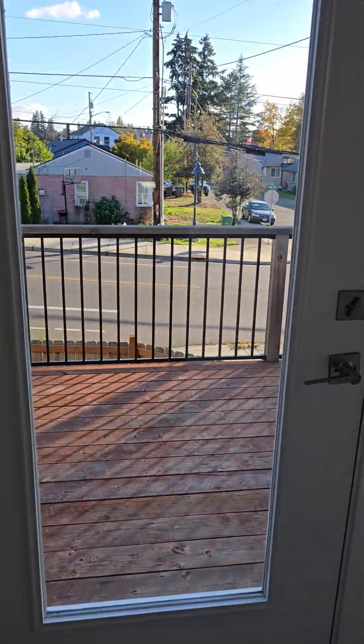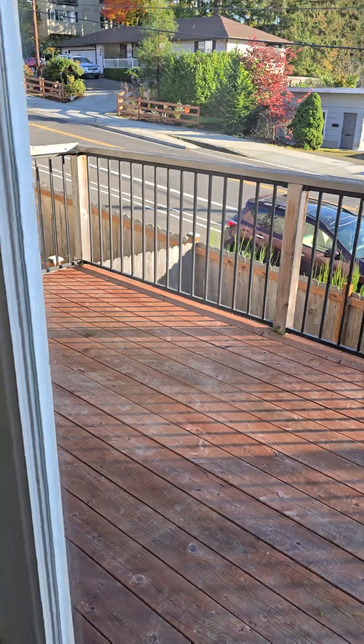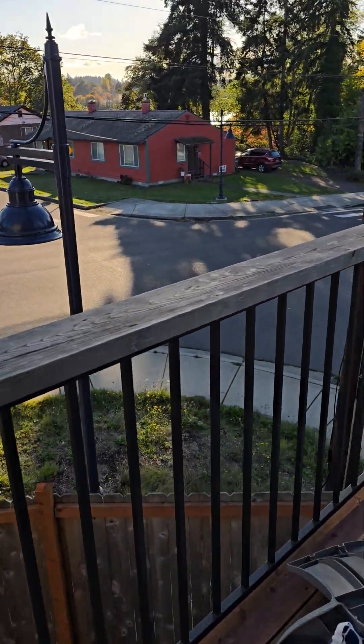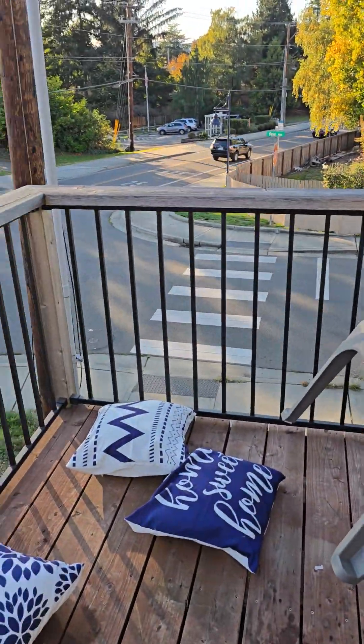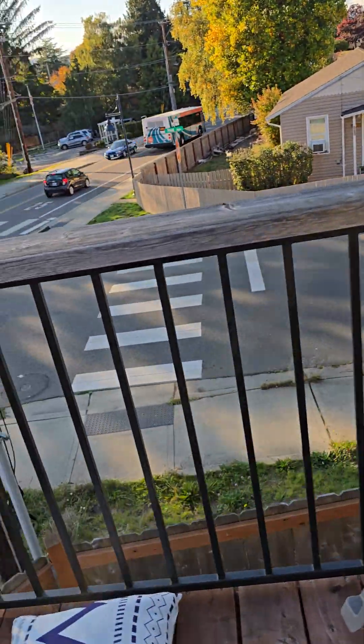Out here you have a deck off of this main level — I can't get it open. There's a half bathroom here, and a deck here. It looks like the wind and rain knocked something down so I'm just going to pick that up.